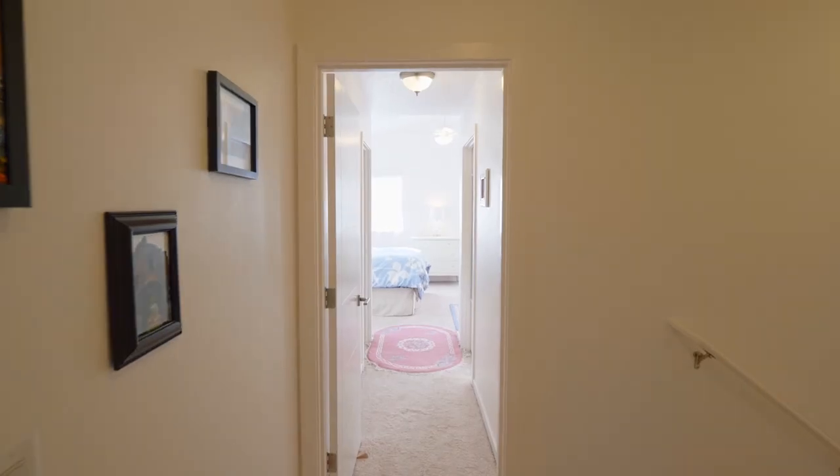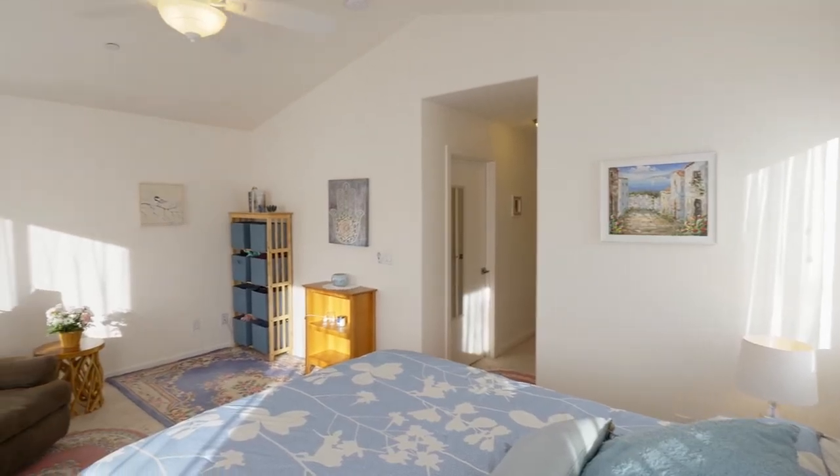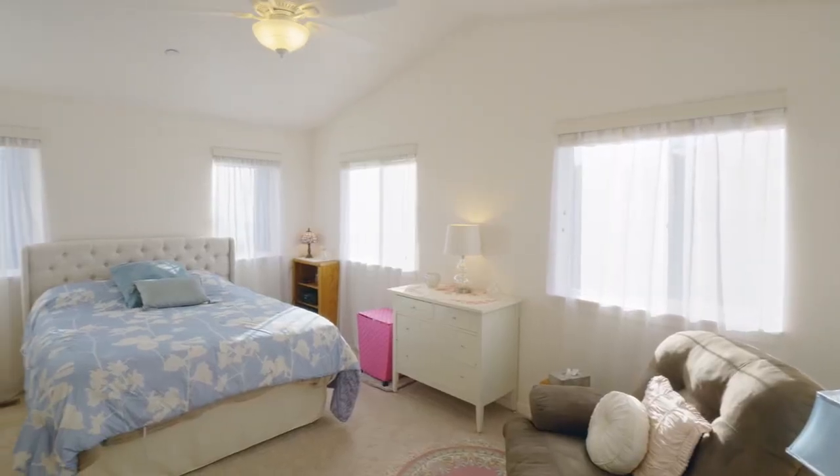On the upper level, you'll find two master suites, each with a full bath, vaulted ceilings, remote-controlled ceiling fans, and abundant natural light.